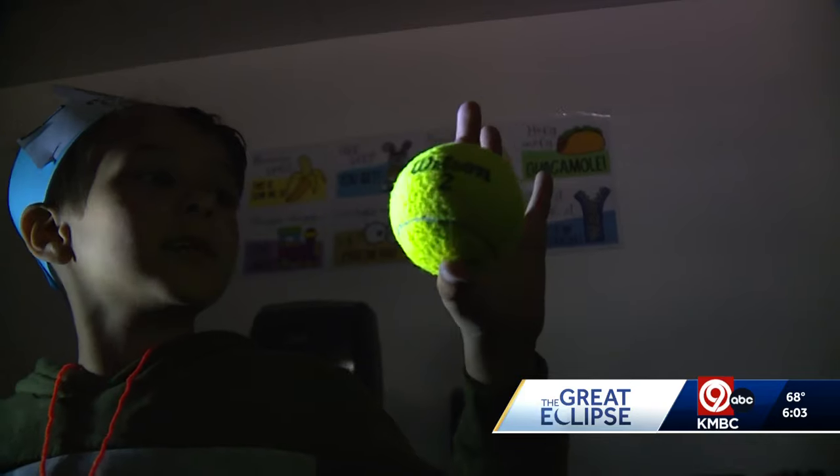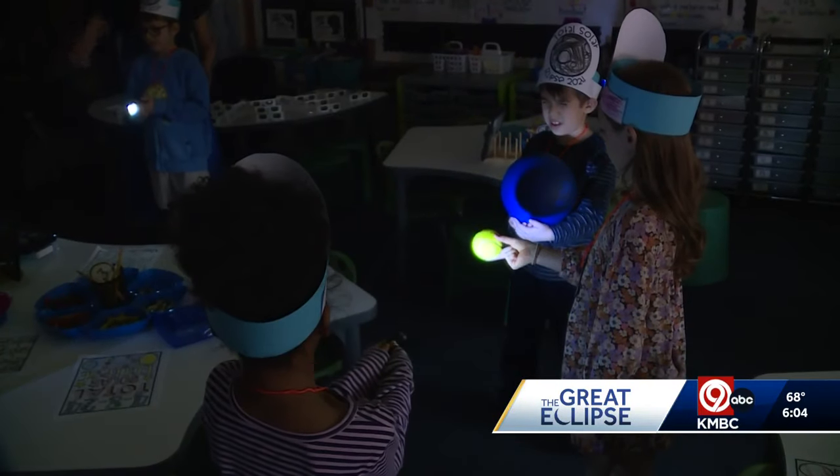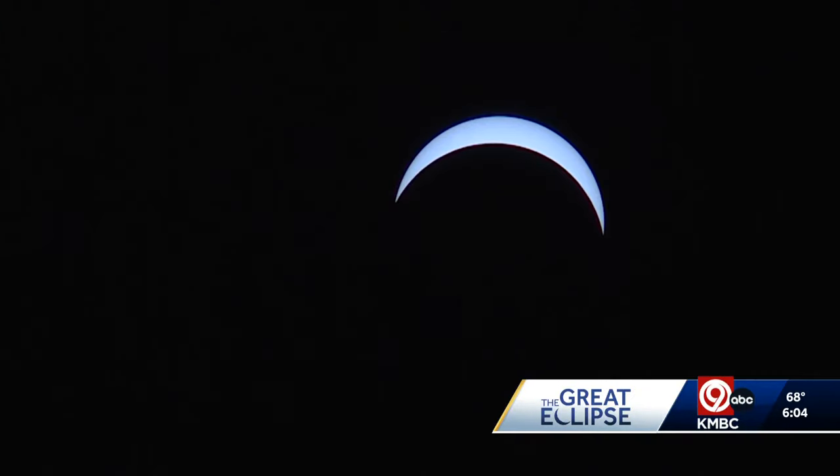The students came outside after some hands-on learning in the classroom. A flashlight represents the sun, a tennis ball for the moon, and a rubber gym ball for the earth. When students shine the light on the tennis ball, or moon, it casts a shadow on the rubber ball, or earth, mimicking what they saw in real life.